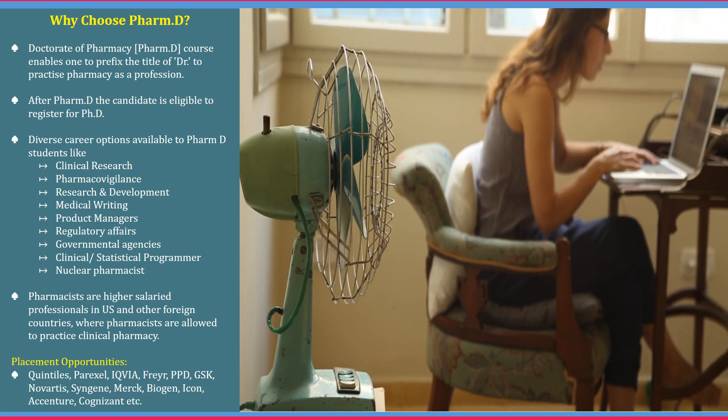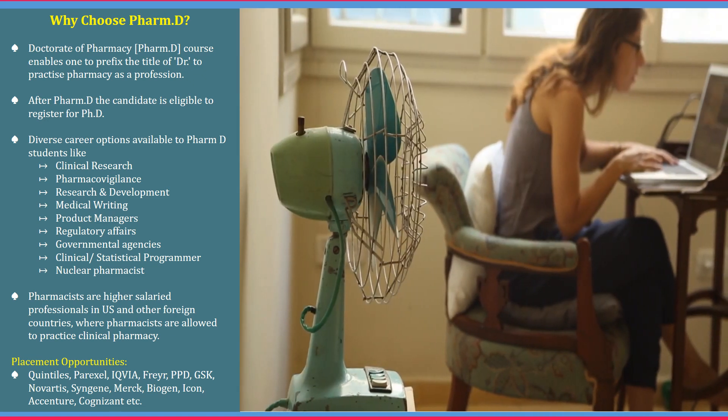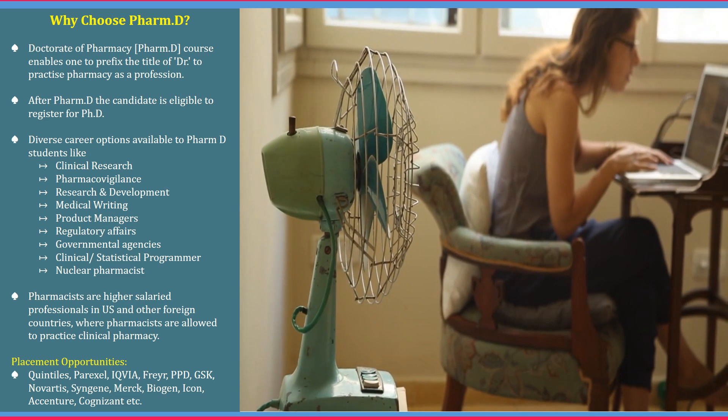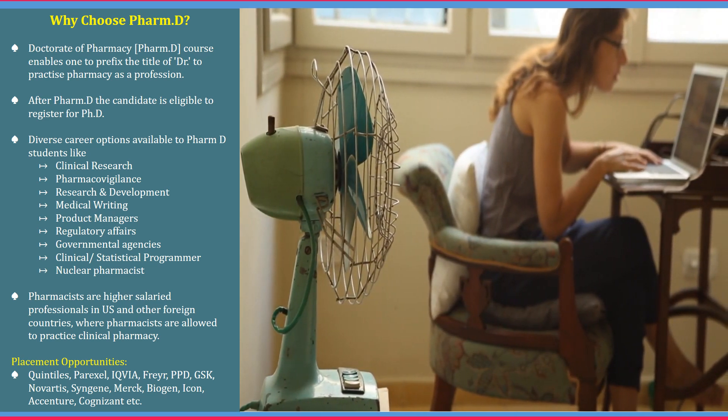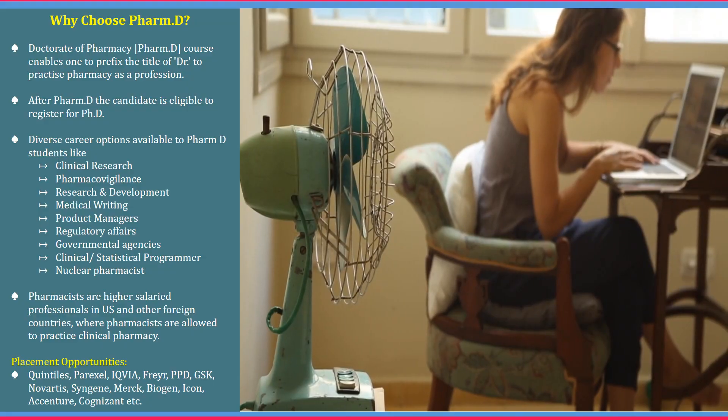Pharma D opens the door to many CROs, service-based industries and core companies like Quintiles, Paraxel, IQR, Freya, Novartis, Syngin, Biogen and service-based companies like Accenture, Cognizant, etc.